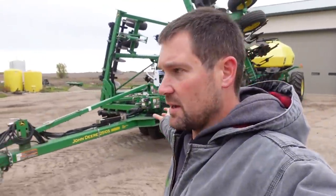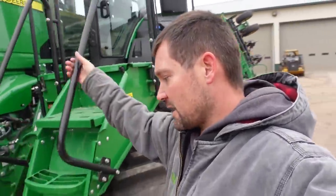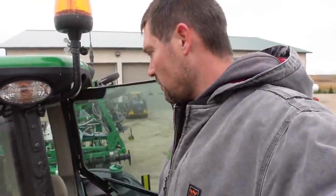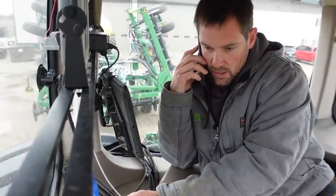Other than getting the anhydrous line connected to everything here, which is proving to be very difficult as far as getting the connections actually together - there's got to be a trick to it, I just don't know it - other than that I just have to get the computers programmed, get the controllers up on the screens the way I want them, and I don't know how to do that. So that's kind of my first goal.